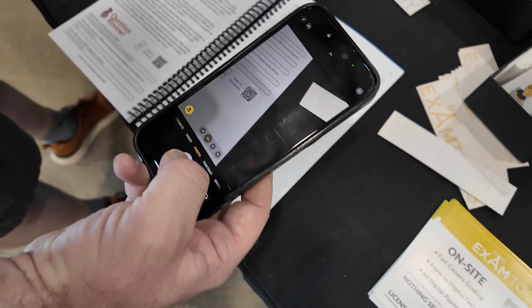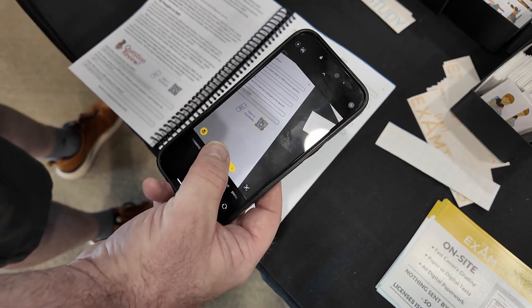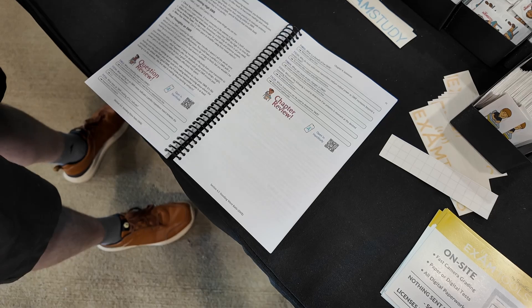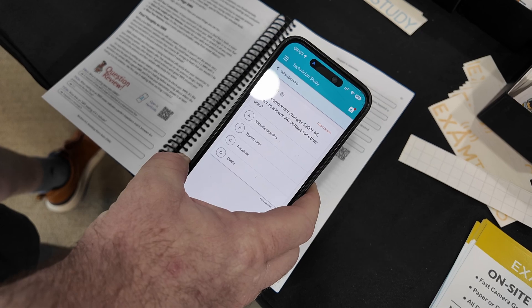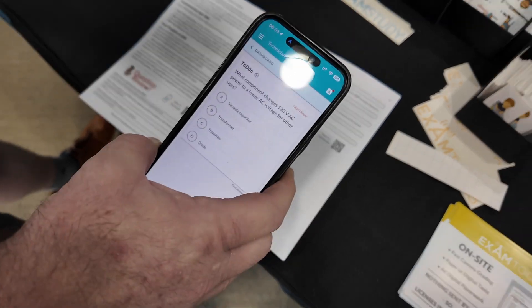We've also got good illustrations about stuff on connectors. One of the cool things is at the end of each chapter and at the end of each section, we've got a QR code. If you just scan the QR code, it just pops it right up in HamStudy, and now we're studying the section that we were just in. So it's integrated tightly with HamStudy so that it'll take you right to the site.